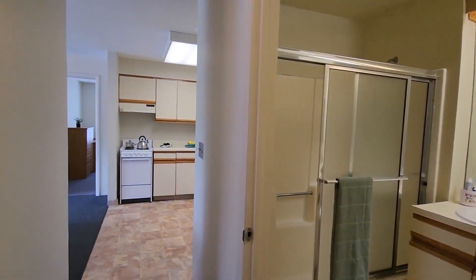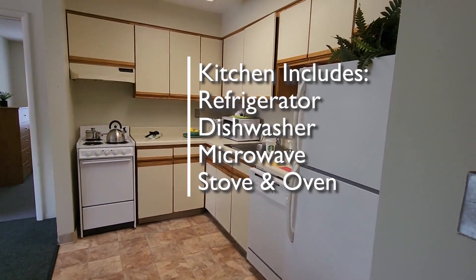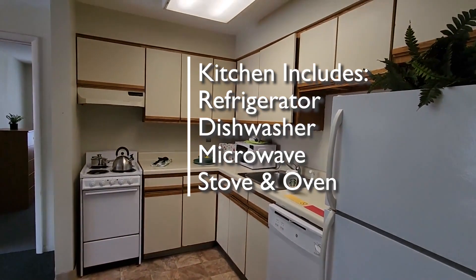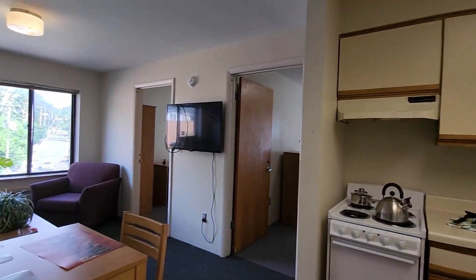Next is the kitchen area, which is a nice bright space. We've got the refrigerator, dishwasher, sink with a sprayer, a microwave, and the stove and oven. There are nice cabinets and drawers here for use in the kitchen.